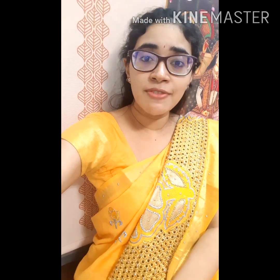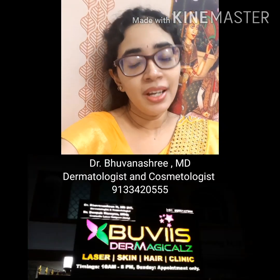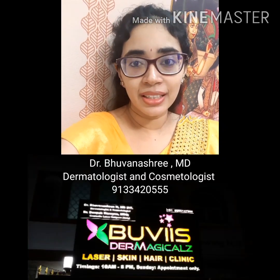Take care, everyone, and stay safe. Have a nice day, and I'll meet you with another good topic. Until then, bye-bye. From Dr. Bhuvina Shree from Bhuvia's Dermagicals Laser Skin and Hair Clinic, Adyar Channel.